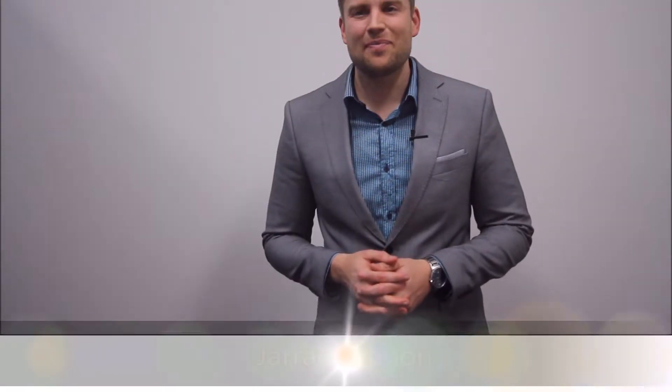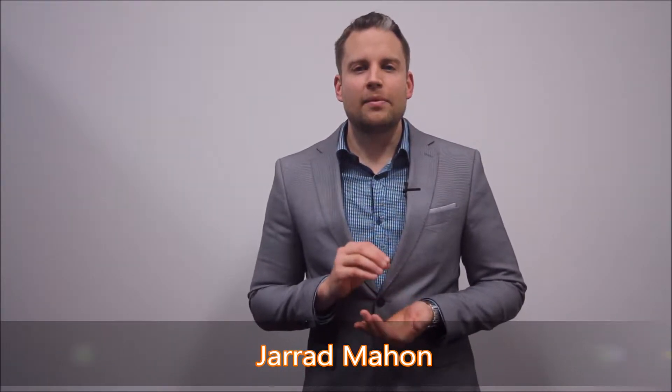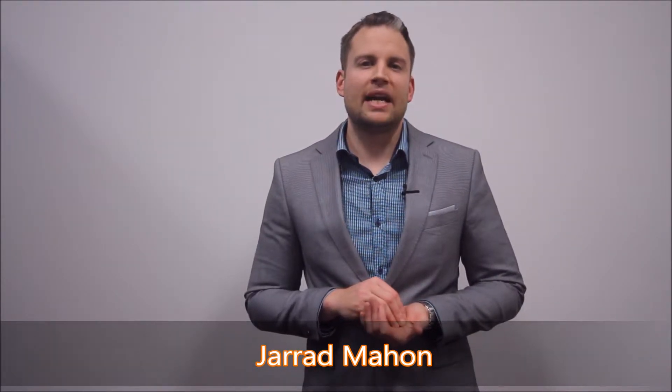Hey there, Jarrod Martin from Investors Energy Real Estate, and today I'm taking you through one of the big ways that we save our owners money on maintenance.